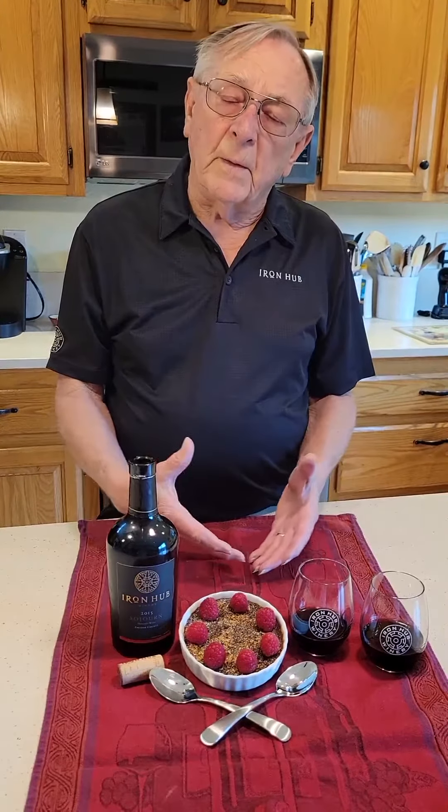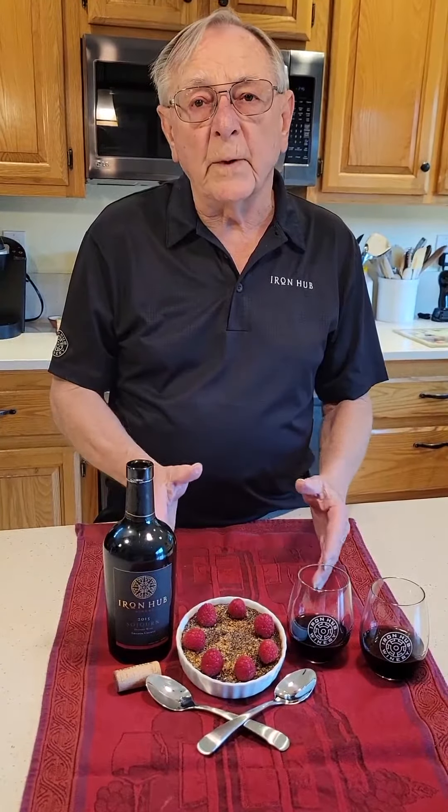Thus, when you try and pair this with a dessert, you have to steer clear of cakes and cookies and pies — they're too sweet for it. You need something that has less sugar in it.